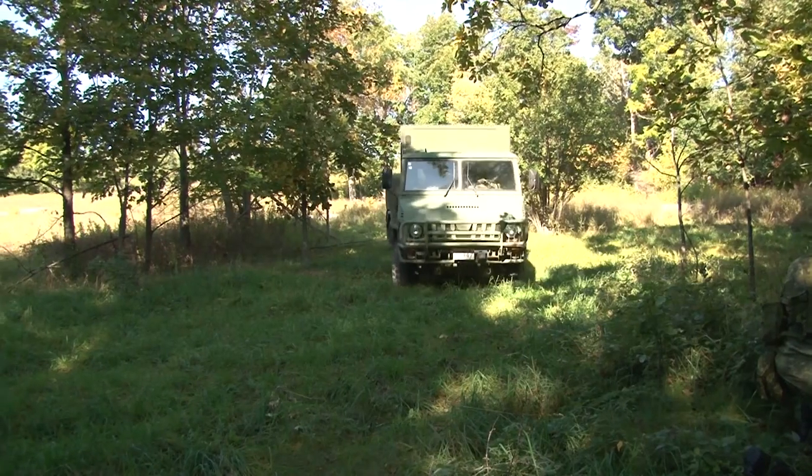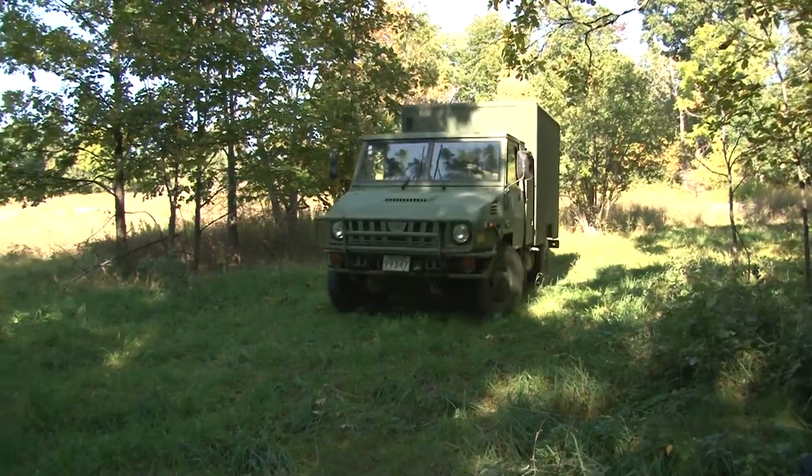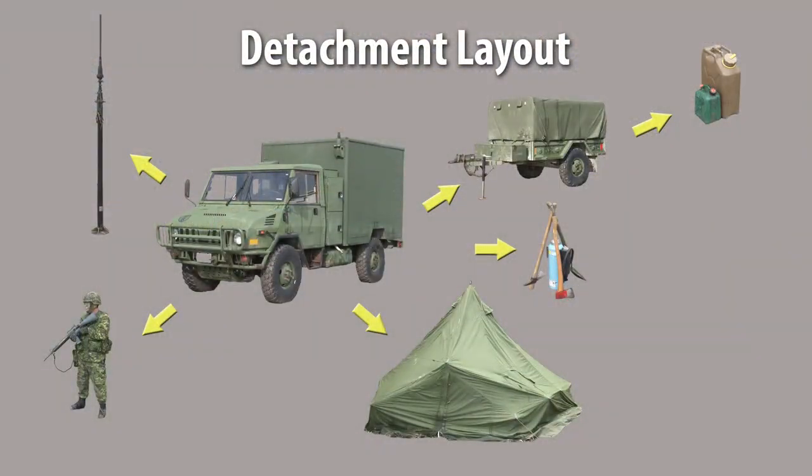Although unit SOPs will differ, the general detachment layout is shown here and should be adhered to as much as practicable. Common sense, tactical situations, and the terrain will dictate.